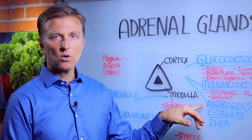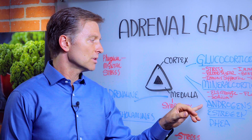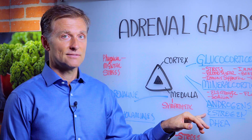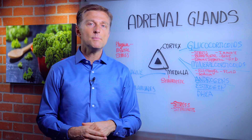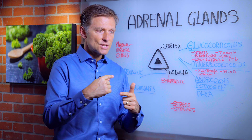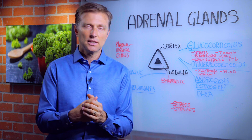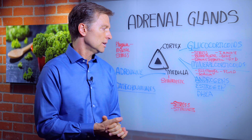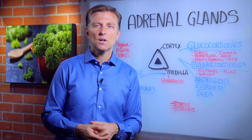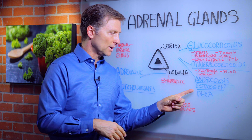Then we have androgens, which are male hormones — females have androgens too, men have more, but the adrenal gland also produces androgens. It also produces estrogen. So when a female goes through menopause, the adrenal gland literally has to work a little harder to back up the loss of ovarian function, and that's where it comes from. Also, we have DHEA, which is kind of a precursor hormone that turns into these other hormones.